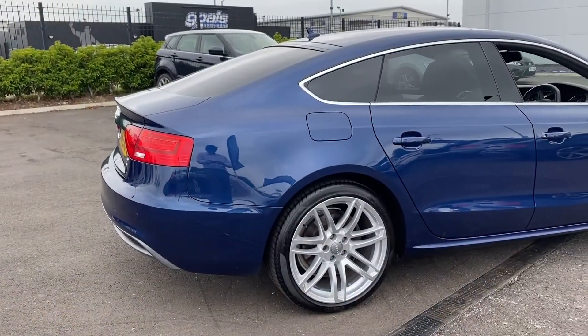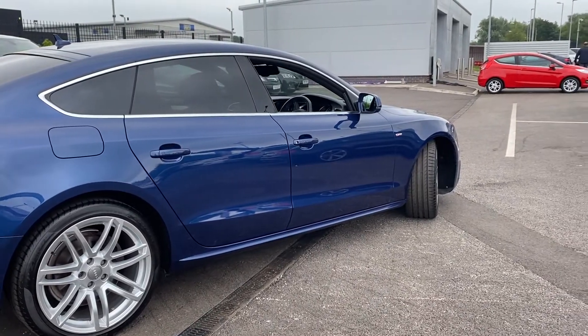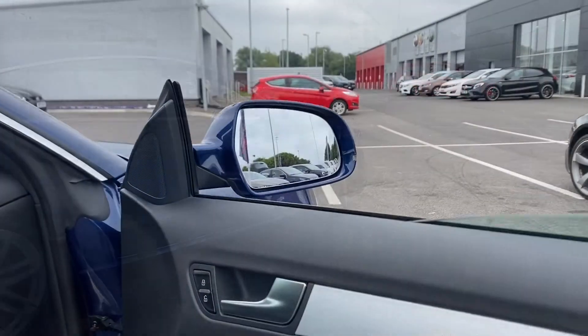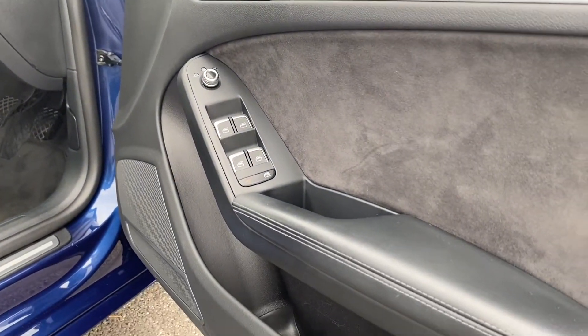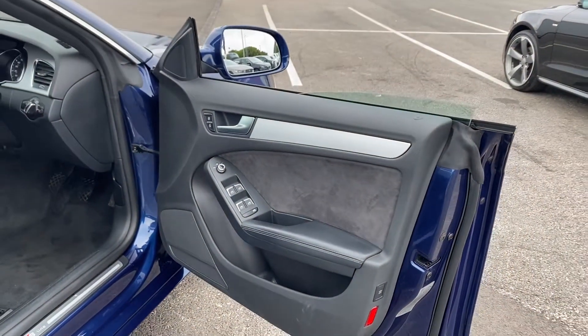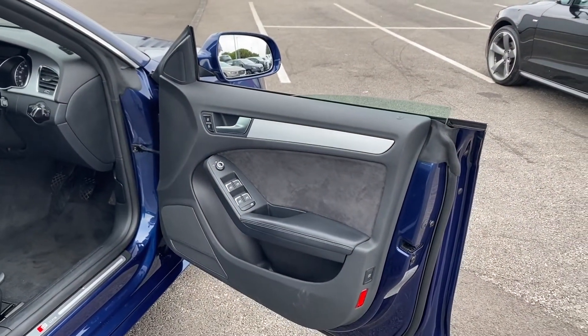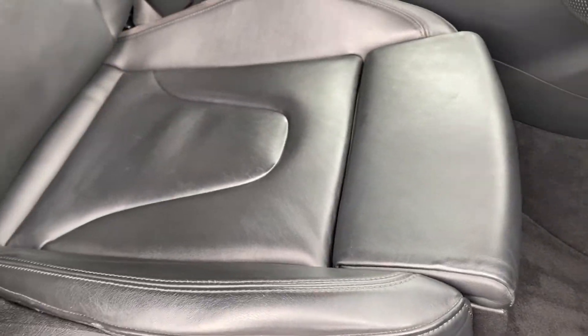Moving around to the side, you can see how shiny that paintwork is, literally reflecting all of the cars and including myself. Moving into the door, you can see this is very clean and tidy. There are a few marks on there but that can be expected with a five year old car. Taking a look at the footwell here — nice and clean, with a little bit of staining on the driver's seat.